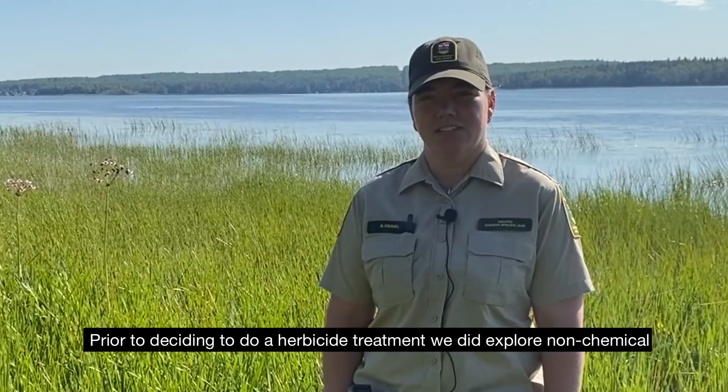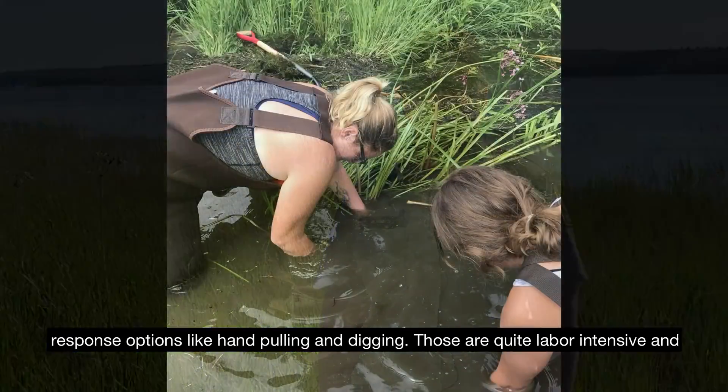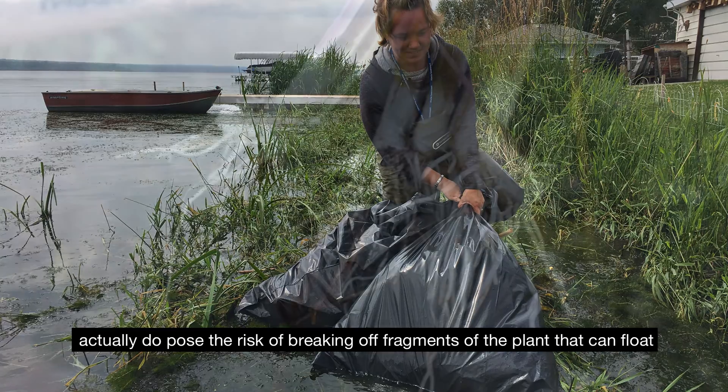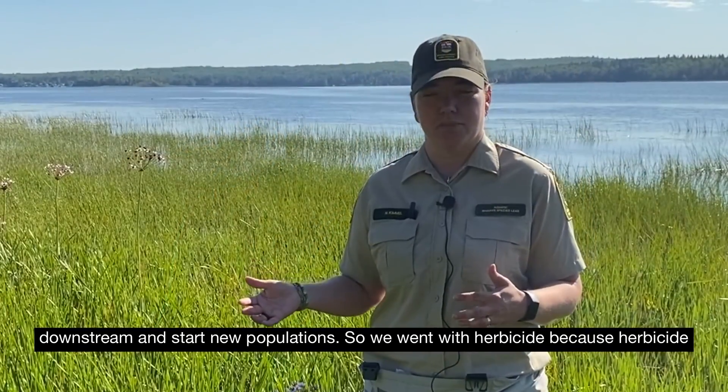Prior to deciding to do a herbicide treatment, we did explore non-chemical response options like hand pulling and digging. Those are quite labor-intensive and actually pose the risk of breaking off fragments of the plant, which can float downstream and start new populations.